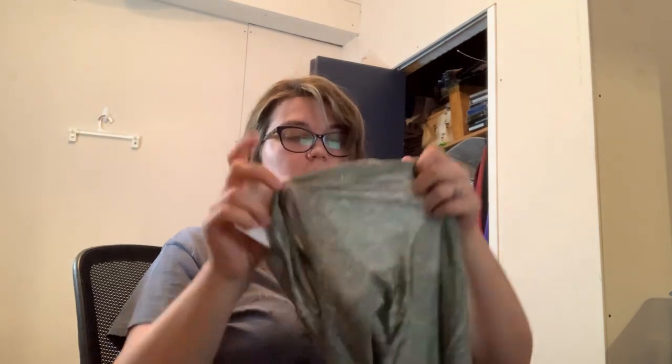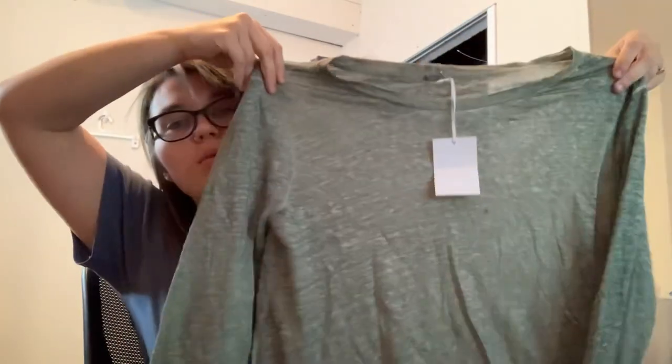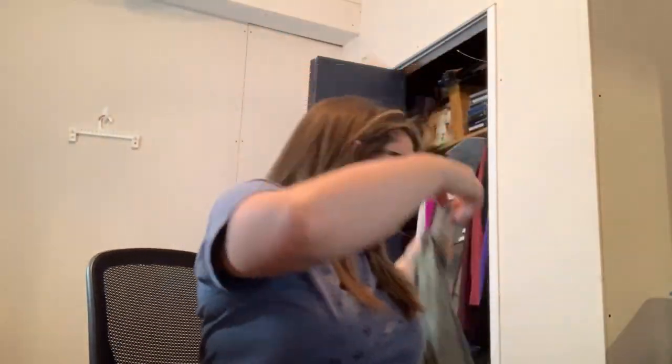This is Young Fabulous and Broke, so that's a pretty good brand. They do sell it a lot at Marshalls or Ross or something. This is a size small, new with tags — it is just a plain green with a little knot at the front. So that's not bad.